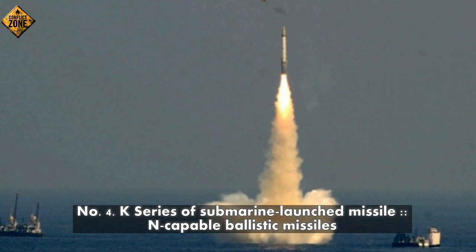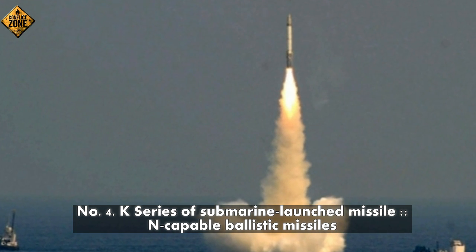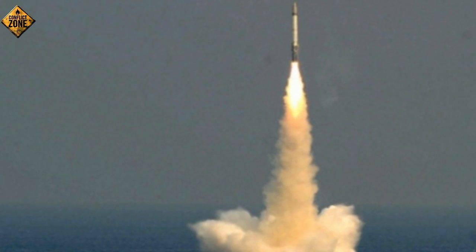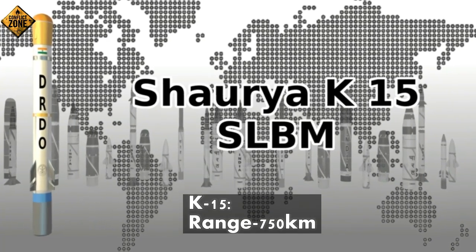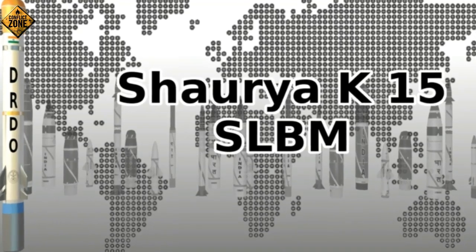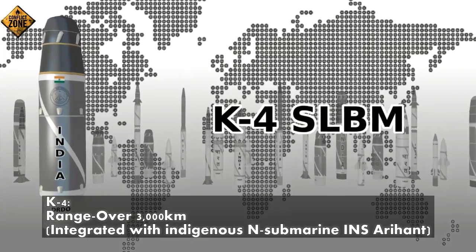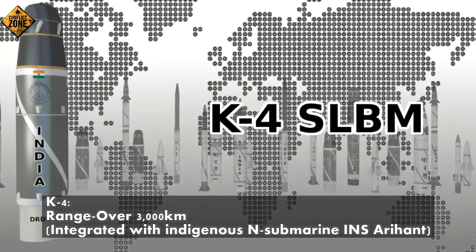Number 4: K-series of submarine-launched, nuclear-capable ballistic missiles. K-15, range 750 km. K-4, range over 3,000 km — integrated with India's indigenous submarine INS Arihant.